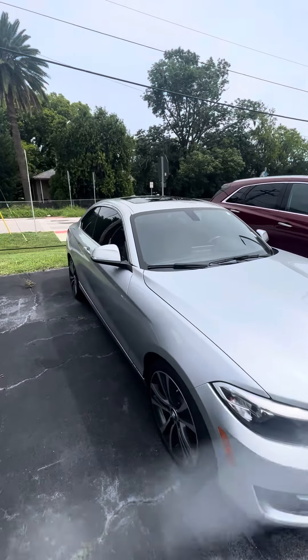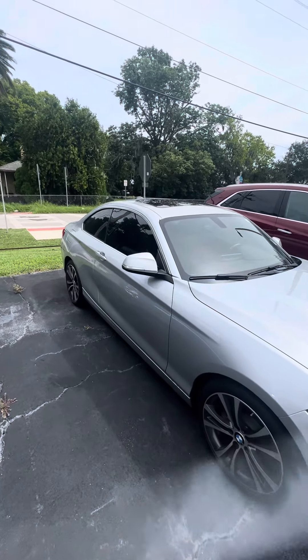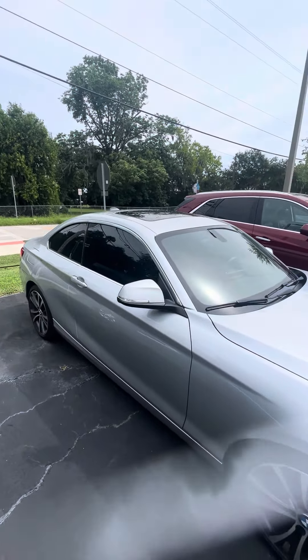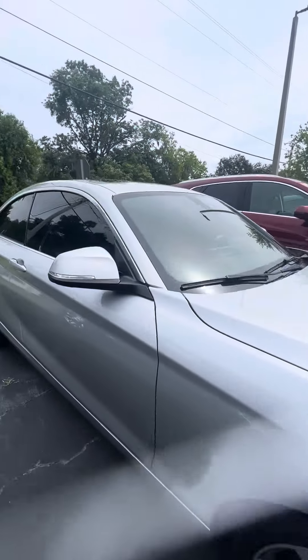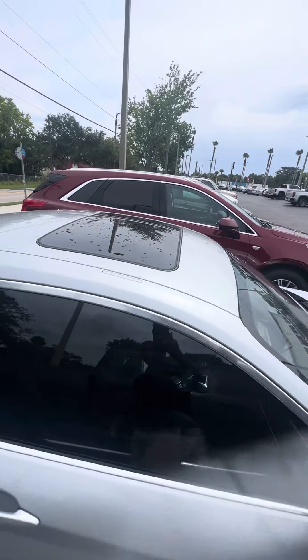I apologize in advance — this vehicle just came out of our service department, getting ready to go through our detail department. But I want to give you an opportunity to see the vehicle: two-tone rims, a lot of tread on the tires.